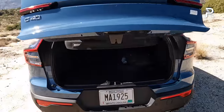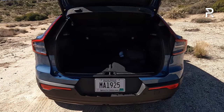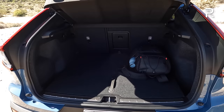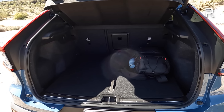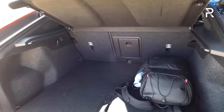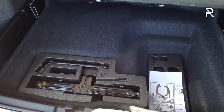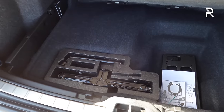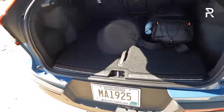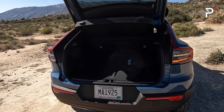Looking at the cargo area, this is where you're going to have to make some sacrifices. You get just over 15 cubic feet of space — a reduction of about 10 cubic feet versus the XC40. This doesn't have as much space as the Mustang Mach-E, the Volkswagen ID.4, or the Tesla Model Y. These seats do fold down, and I'd estimate around 40 cubic feet with them folded. Underneath there's a decent amount of storage where you can find a jack, and this car likely comes with a fix-a-flat or a spare.